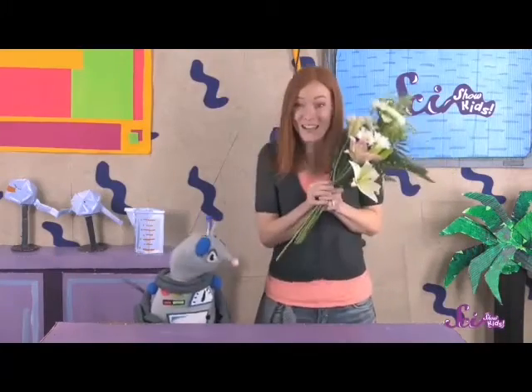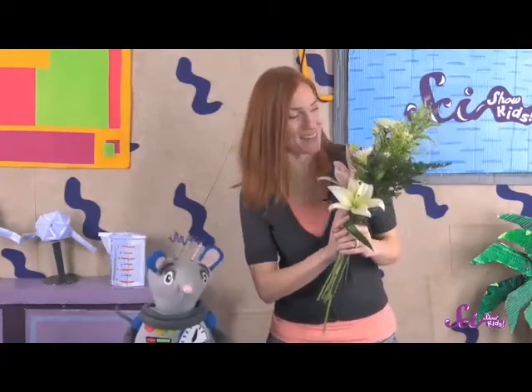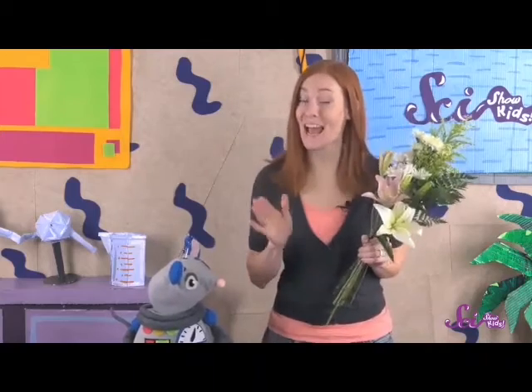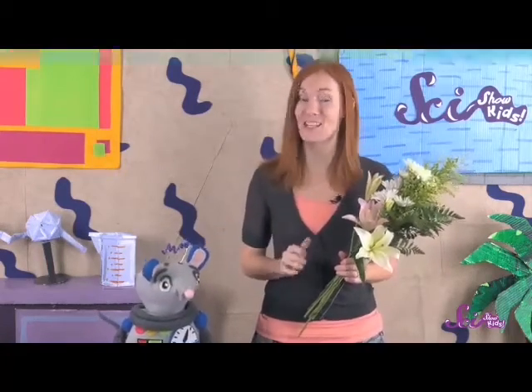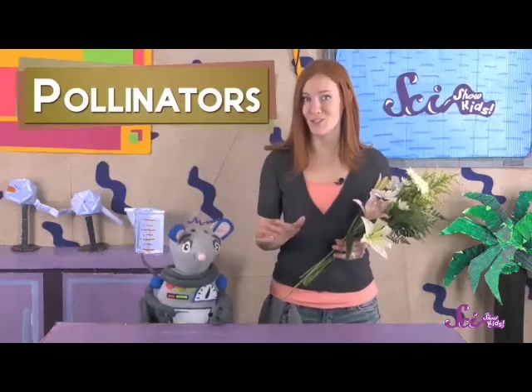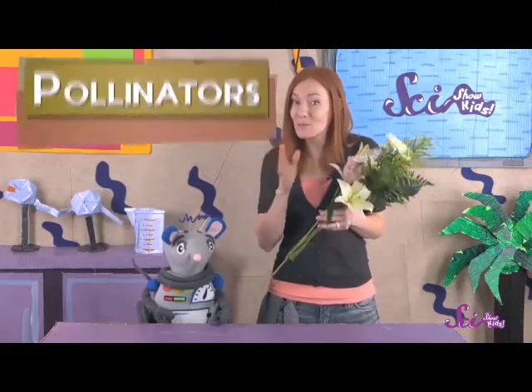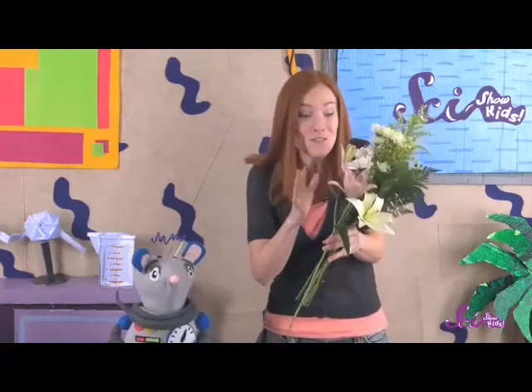Squeaks just gave me the nicest Valentine's Day surprise ever — a bouquet of flowers! Flowers are fun to look at and they usually smell great, but they actually have a really important job. They use their pretty colors and smells to attract animals, which help make new plants. Some animals like bees, butterflies, hummingbirds, and even bats move powdery stuff called pollen from one flower to another. These animals are called pollinators, and the pollen they carry helps flowers make the seeds that can grow into new plants.